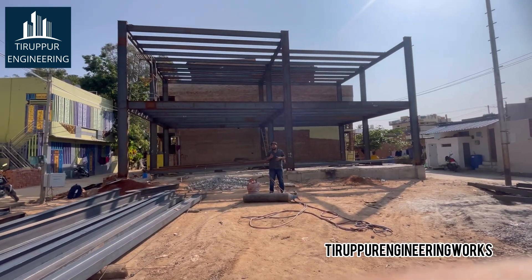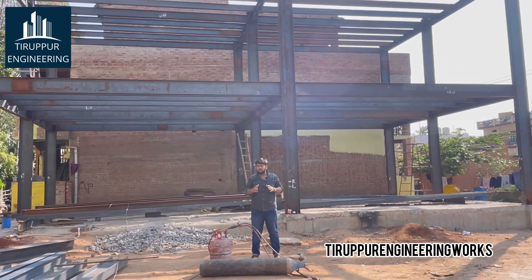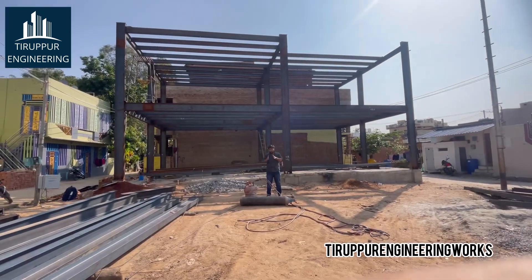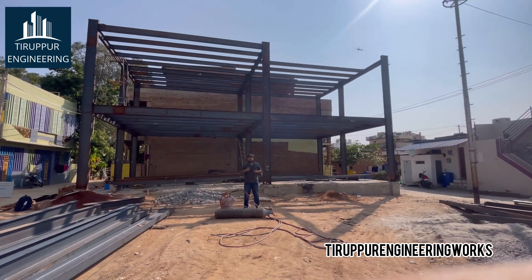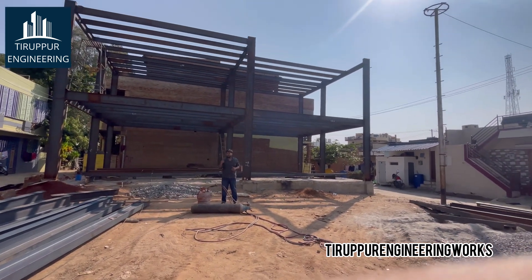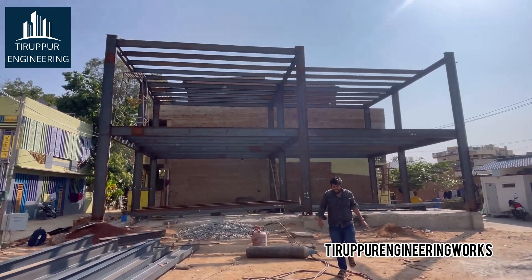In this video, we are going to discuss about the pre-engineering building — its advantages and disadvantages — and very importantly, the pricing of this type of construction compared to a normal traditional building, along with a few more interesting things about this construction.